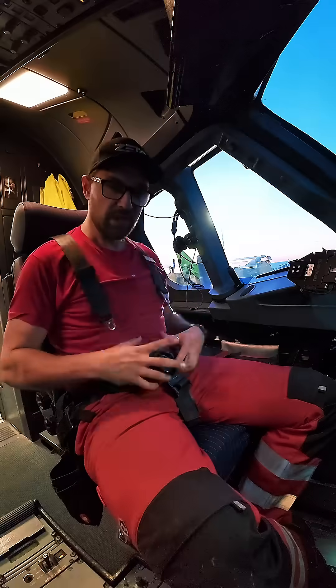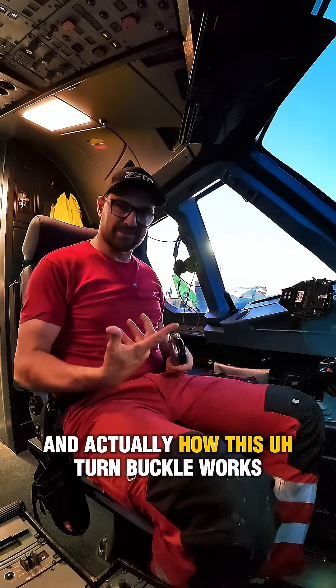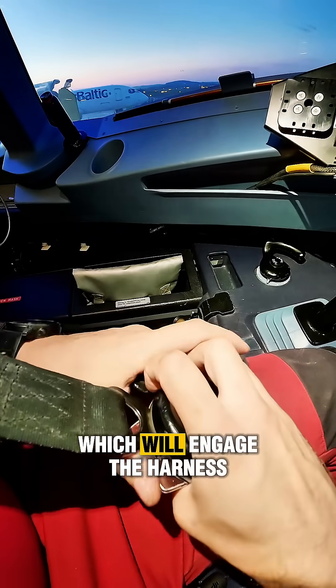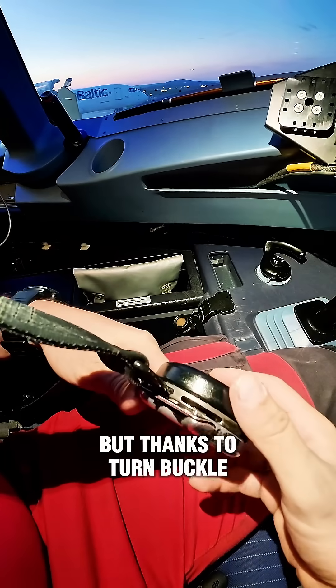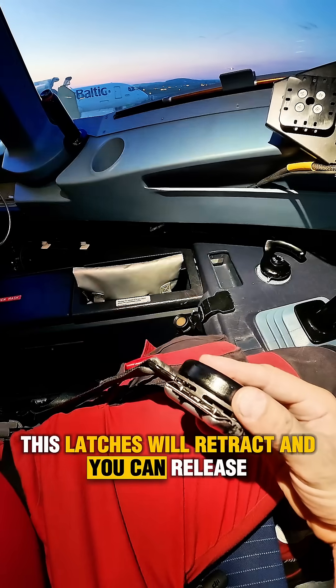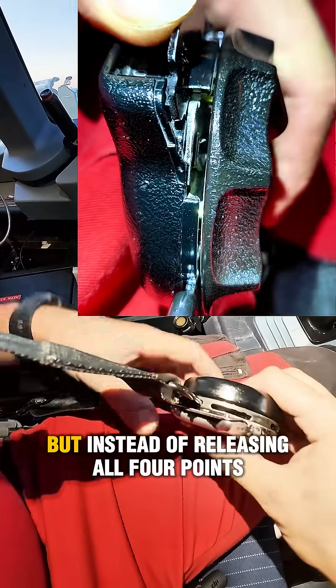Whenever you press the lever, it will release the shoulder harnesses. Let me show you how the turnbuckle works — each slot has its own latch which engages the harness and you are not able to release it individually. Thanks to the turnbuckle, these latches retract and you can release the entire harness.